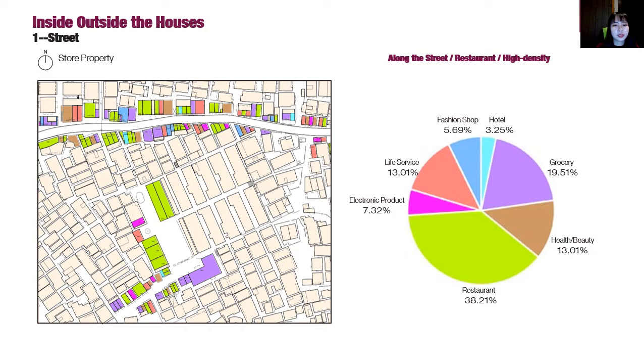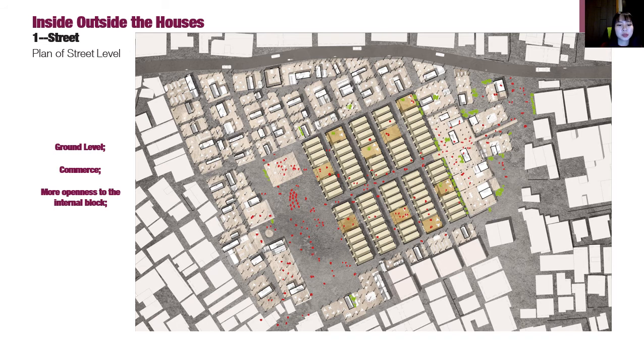From the street level, it's interesting to observe the stores. Their properties and quantities have been recorded. This figure shows that the restaurant accounts for the largest percentage. The second is the grocery, followed by health and beauty, and life services. The stores are mainly located along the streets. As commercial space, only the vertical circulation, storage, and sanitation rooms will be preserved; the rest will be used for commercial purposes. This makes the space more accessible to the internal block, and more people flowing through will also make the streets safer.